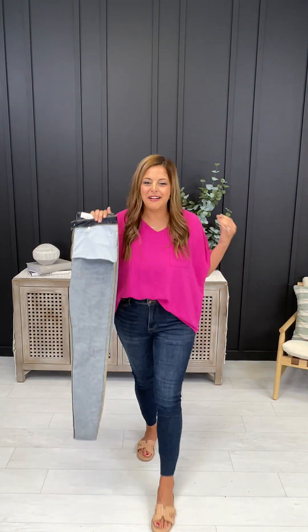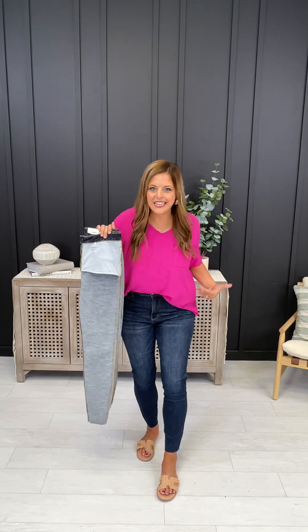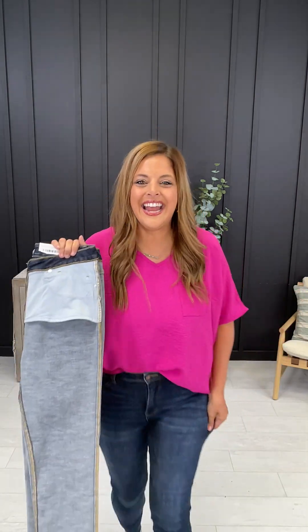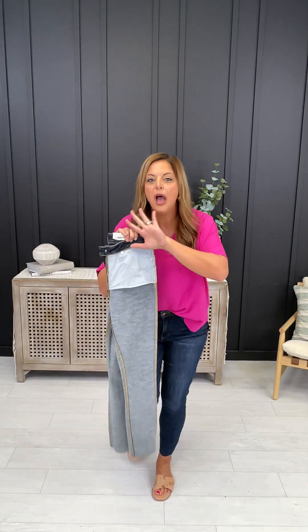Ladies, I have to tell you about the most amazing jeans I have ever put on my body. These are from Judy Blue and they have everything you could ever want in a jean, including tummy control technology, butt lifting technology, and an insane stretch. These come in sizes 0 to 24W and you need them. They are the best jeans I have ever put on my body, ever.